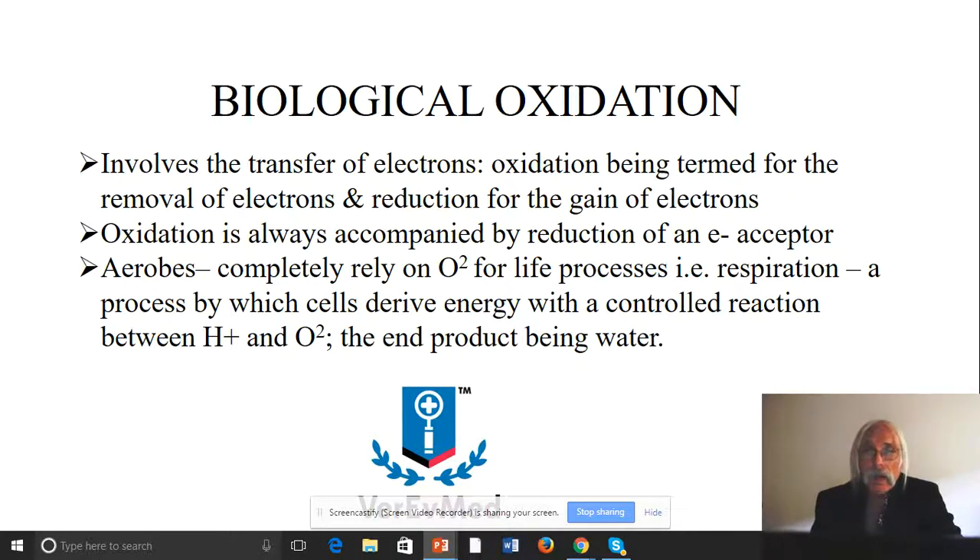Eventually we need to determine whether this has anything to do with humans. So what is biological oxidation? It involves the transfer of electrons. Oxidation is the removal of electrons, and reduction is gaining electrons. Oxidation is always accompanied by a reduction — you have a redox couple. When you have oxidation of one molecule, you have reduction of another; that second molecule is called the electron acceptor.